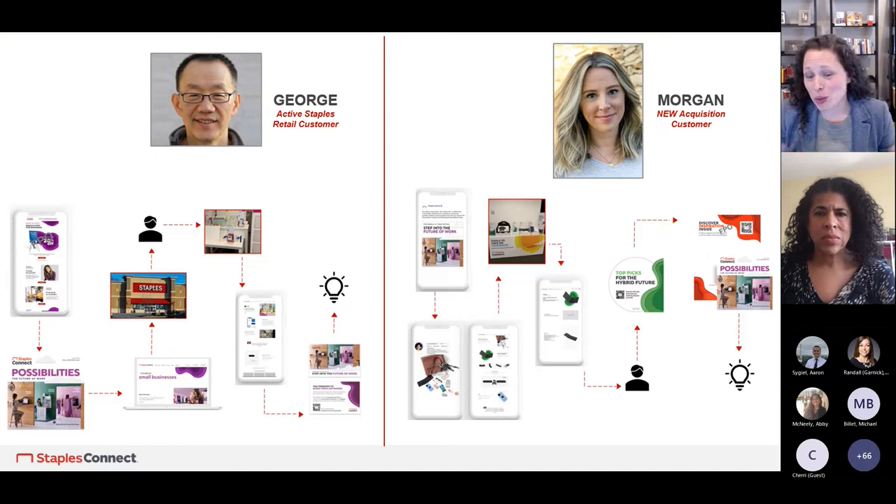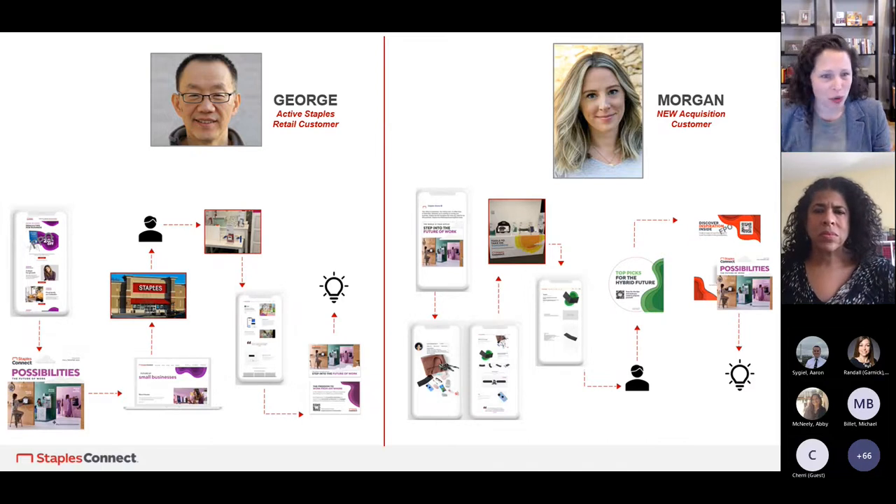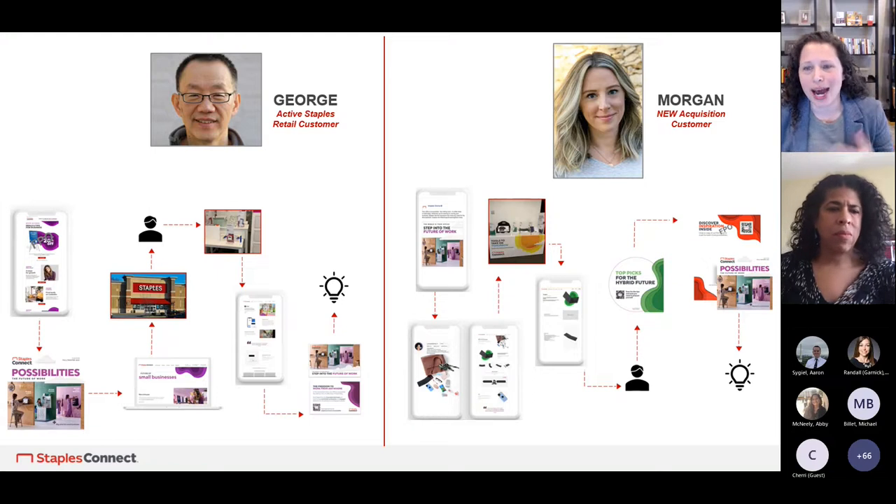Here are a couple of examples we've used recently on the Staples retail side. We recently launched a Future of Work campaign — all about innovative products and inspirational solutions for workers, learners, and small businesses. We thought about the customer journey in a couple of different ways. You always want to think about it from both the active current customer perspective as well as your acquisition customer perspective. As an existing customer, they're part of your current database — somebody you're already able to reach out to.